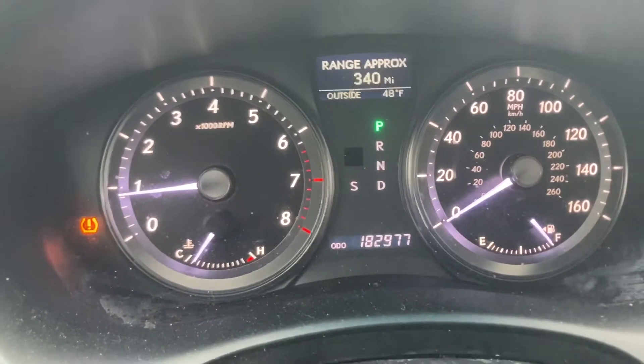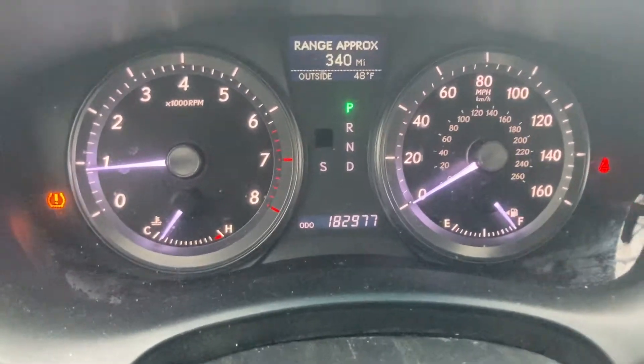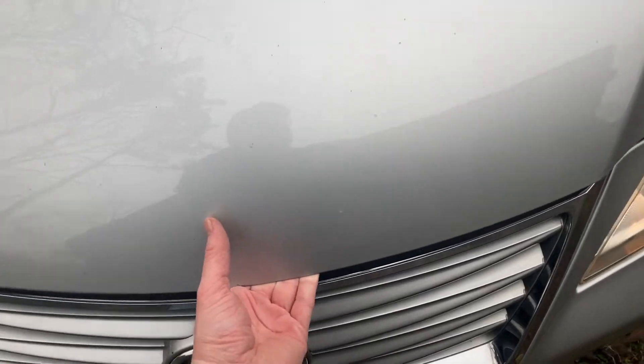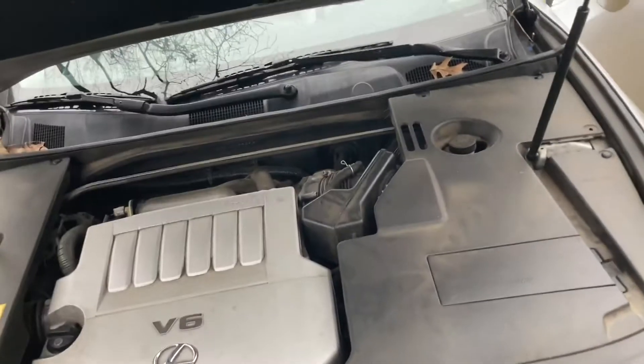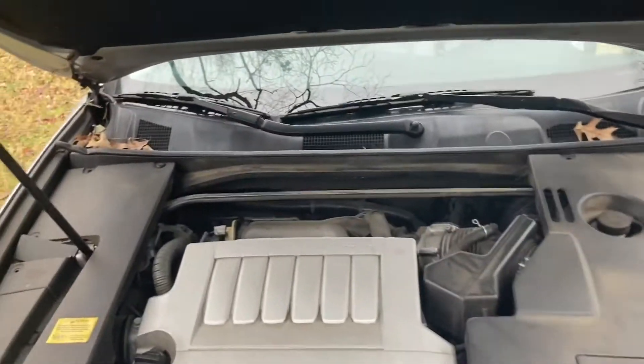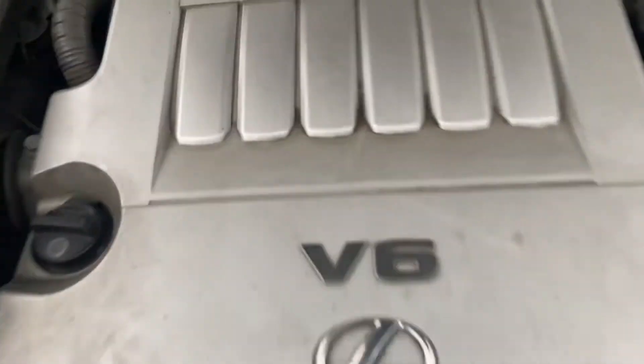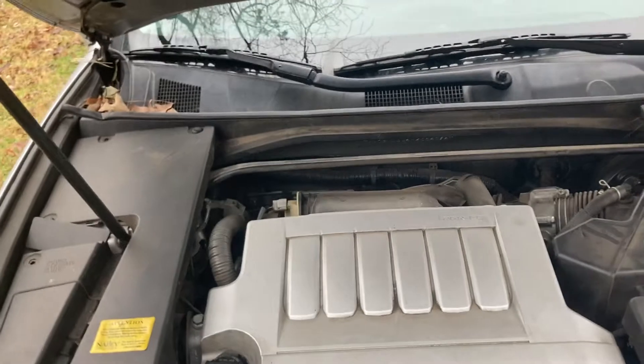There we go — 182,977, almost 183,000 miles. And I don't need to say it because I've said it over and over, this thing runs like a brand new car. The struts are getting weak though — I need to go on eBay and order her some struts. Did a vibration test: very little, very little.